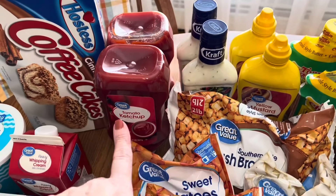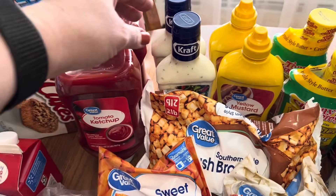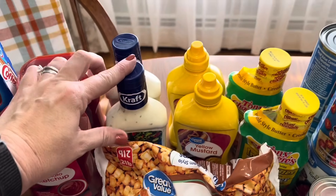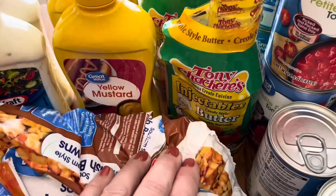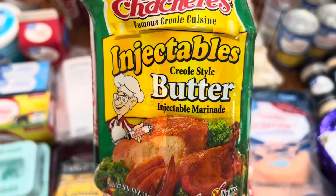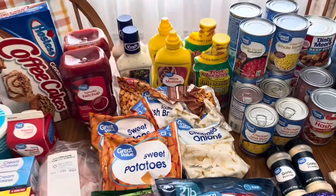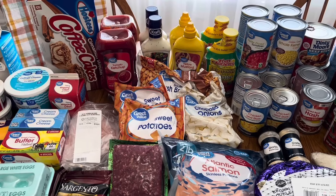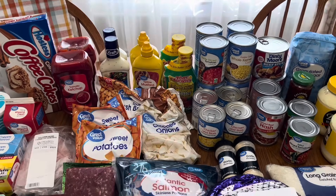Back here for stock-up items for the prepper pantry, I needed to go ahead and get some more ketchup. I got some ranch dressing — I just got two bottles of that, I love to keep that on hand. Then I got two bottles of yellow mustard. And then I got my favorite injectables — it's the Creole-style butter. I'm going to be filming a video tomorrow, it's going to be like a mini Thanksgiving, so I'm making a lot of Thanksgiving dishes, and I needed that for my turkey.